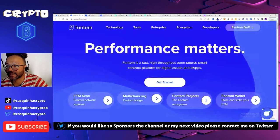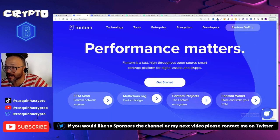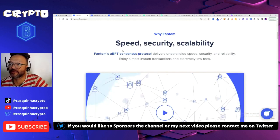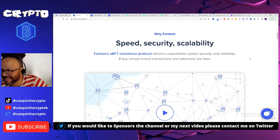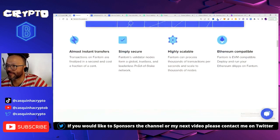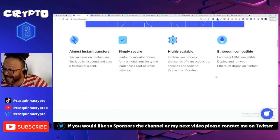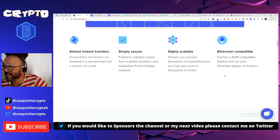Next is Fantom — performance matters. Fantom is a fast, high-throughput, open-source smart contracts platform for digital assets and apps. Speed, security, and scalability — that's Fantom. Fantom's BFT consensus protocol delivers unparalleled speed, security, and reliability, with almost instant transactions and extremely low fees. Transactions are finalized in a second and cost a fraction of a cent. Fantom's validator nodes form a global, trustless, and leaderless proof-of-stake network, and Fantom can process thousands of transactions per second, scaling to thousands of nodes.